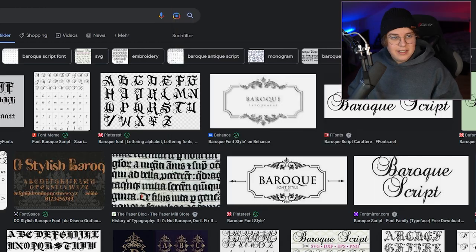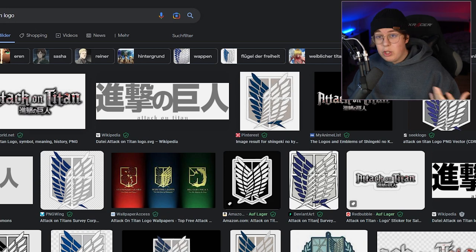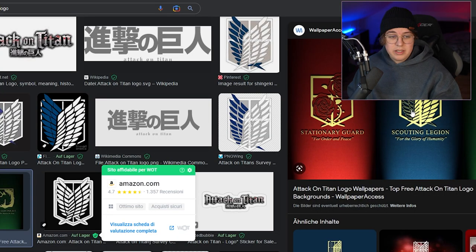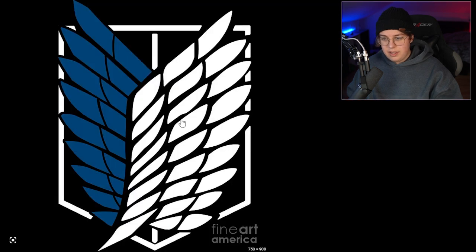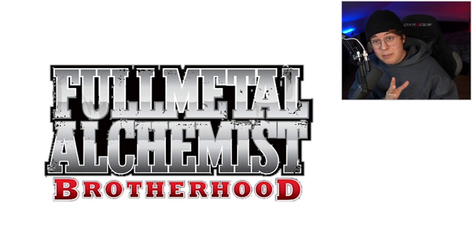That's why on Attack on Titan merch they never use the logo — instead they use the symbol of the Scouting Legion, and I personally see why, because they can't really use the Attack on Titan logo on merch. They just use that symbol and it's way better. Firefox — F tier. Now Fullmetal Alchemist is the Fullmetal Alchemist logo, and I personally think it's a bit boring. I prefer it over the Attack on Titan logo.